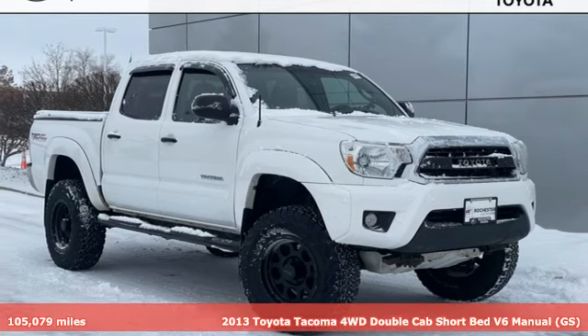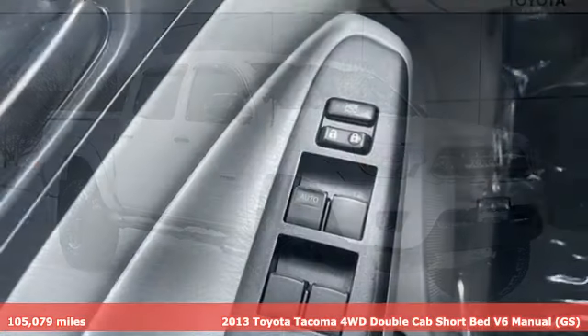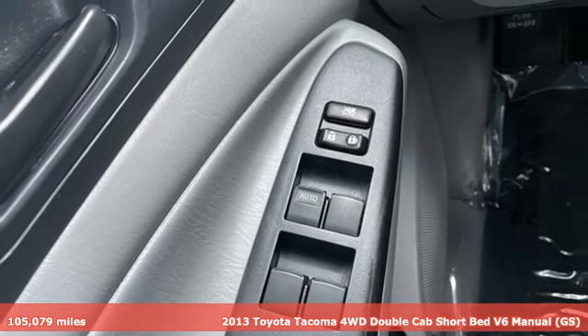It's a 2013 Toyota Tacoma. When you're looking for comfort, convenience, and quality, you think Toyota.